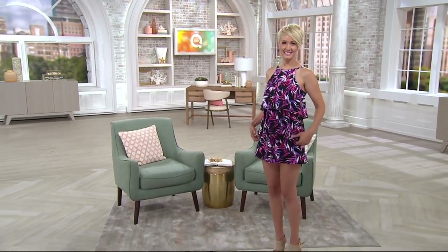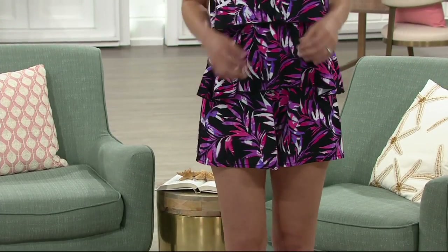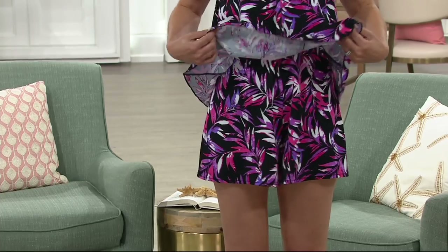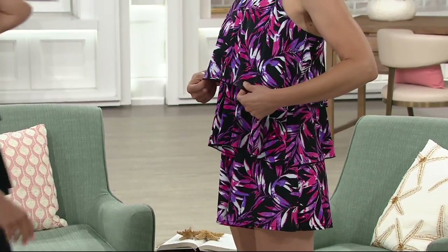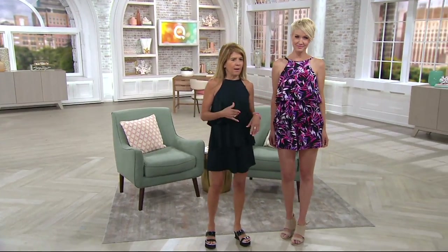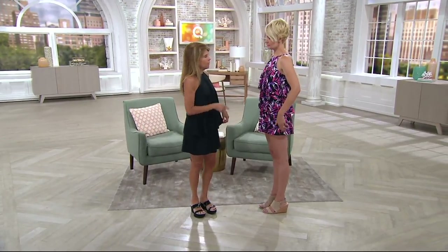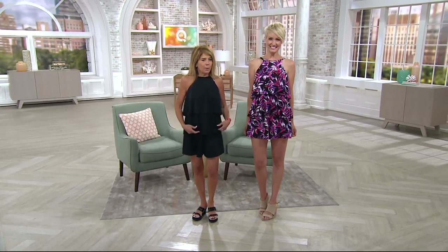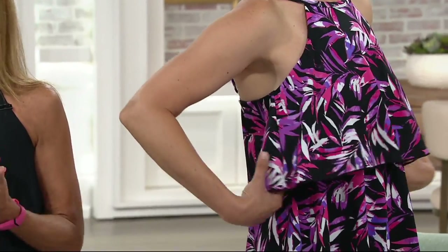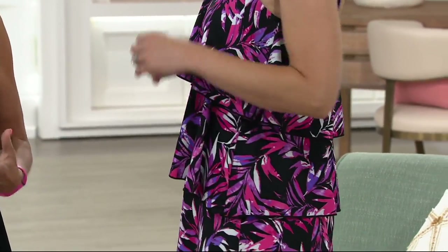The length on this, the way it fits the body, the way it covers the fuller part of the thighs — all of those flattering things. Amanda is five nine, I'm five foot one — two different gals wearing the same size. We both look fabulous in it. So whether you're big or little, tall or short, young or older, everybody looks great in this romper.